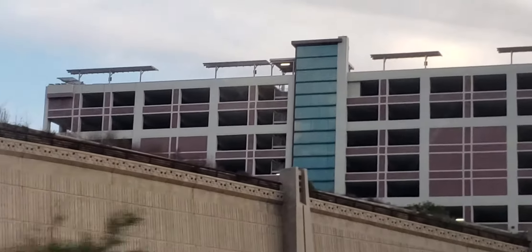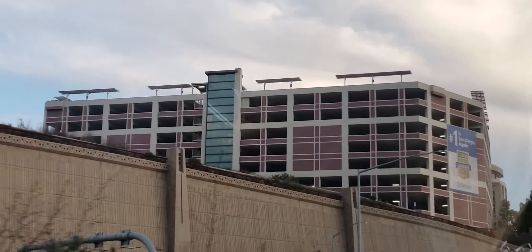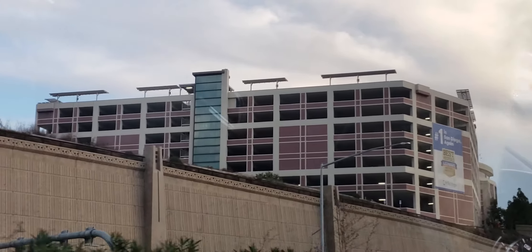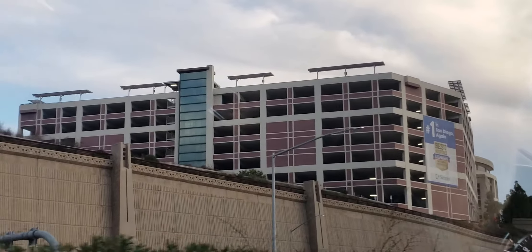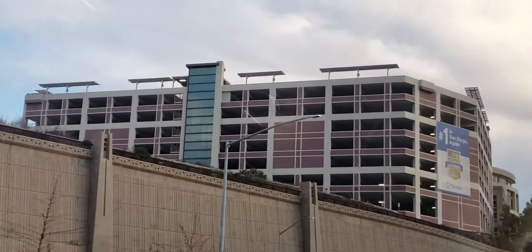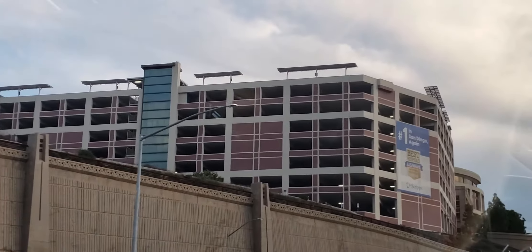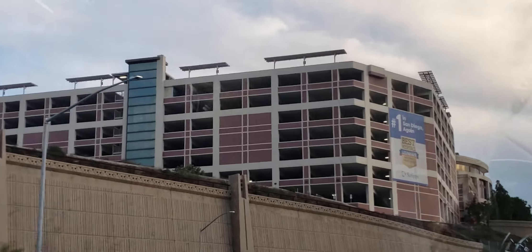It's a hydrodermabrasion facial and it's not comfortable, but it's not the worst thing either. Where do you have that done? At Loma Santa Fe, the country club. There's this woman — she's from Russia and she's got gorgeous skin, she's probably 65 or maybe a little older.